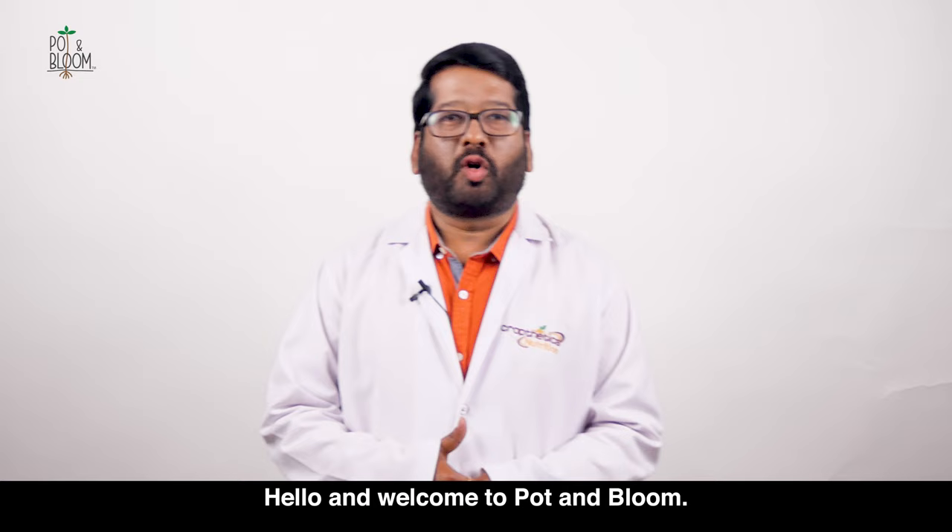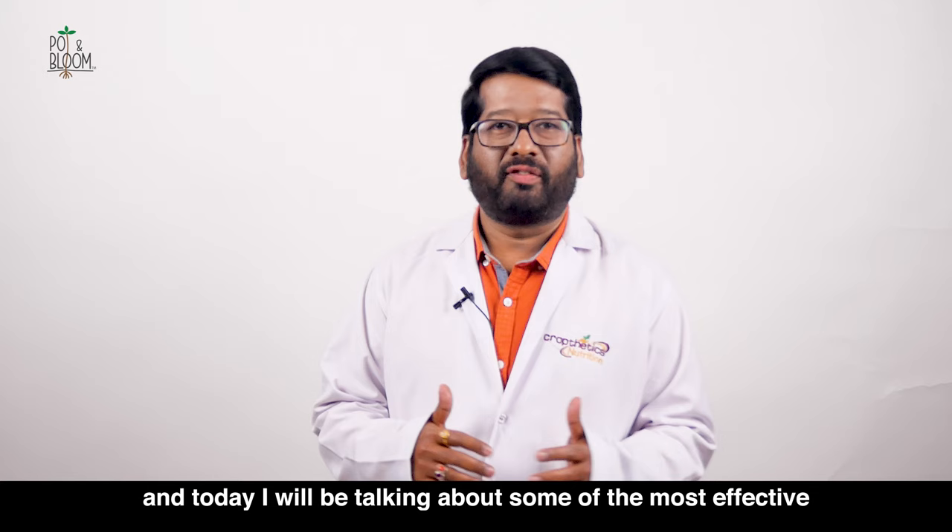Hello and welcome to Pot and Bloom. I am Dr. Dananji Naik, your urban garden scientist. And today I will be talking about some of the most effective pest control methods for your garden.